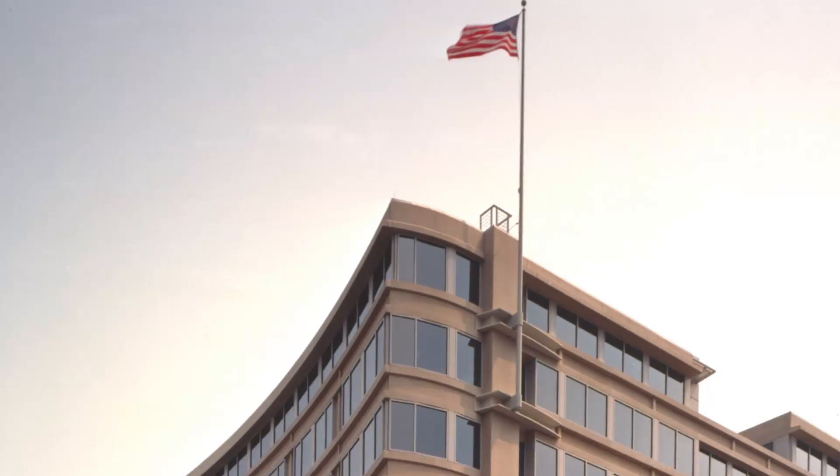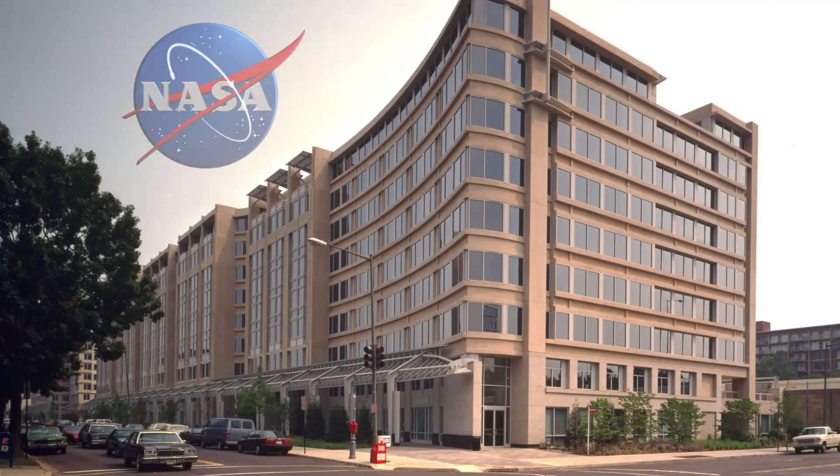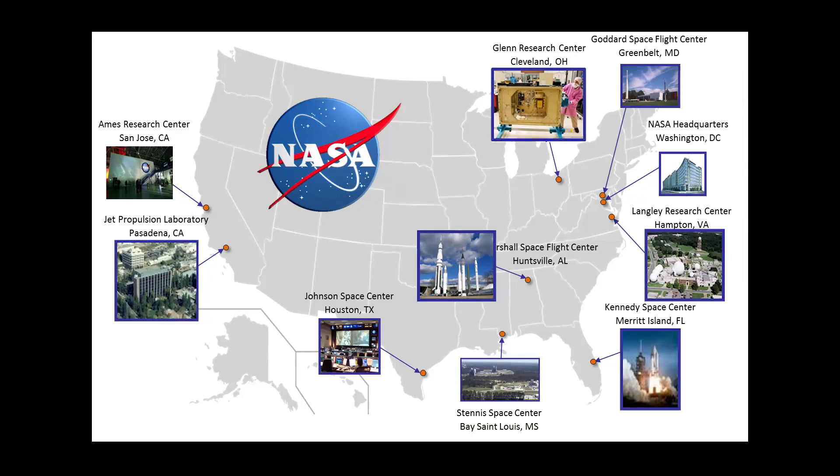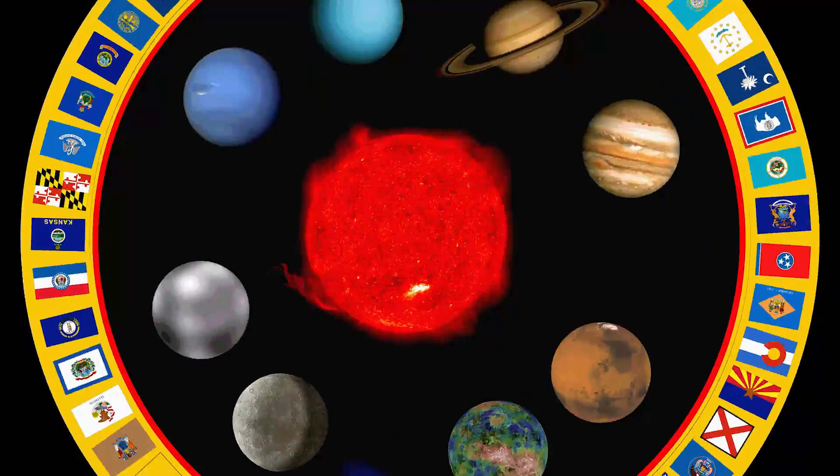NASA science missions are typically chosen using two primary methods. The first is a directed mission: NASA headquarters determines specific goals and requirements for a mission and then directs a particular NASA center to implement it. The second way that NASA chooses science missions is through a competitive peer review process known as Announcement of Opportunity, or AO.